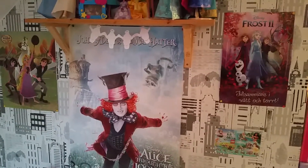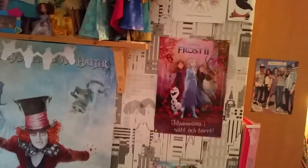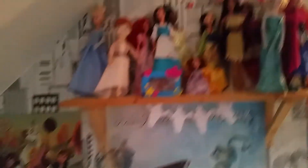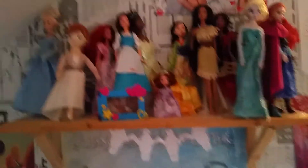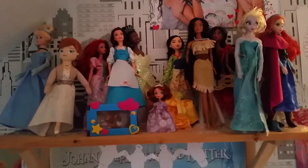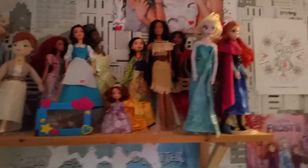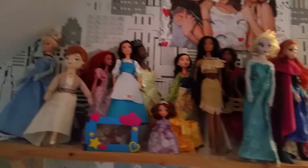And here we have some posters. And now we're moving on to my big wall here. Here we have some more posters — we have something from Frozen 2, and Alice Through the Looking Glass, and Tango the Series. And up here we have a shelf with some more dolls, some different Disney princess dolls. I have started to sell a few of them, but the little more modern ones I want to keep.